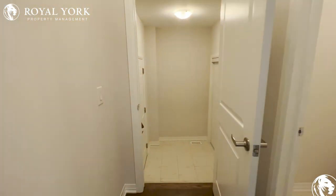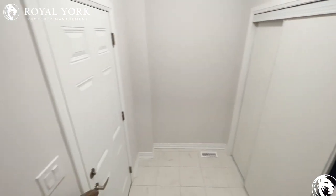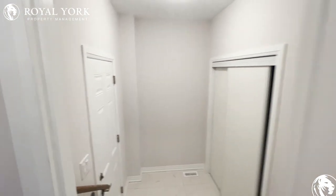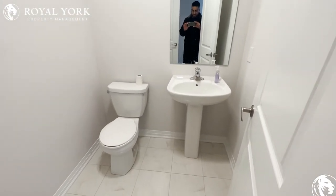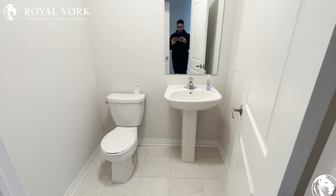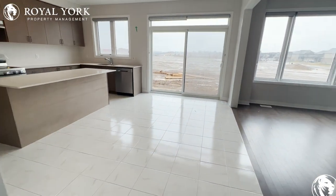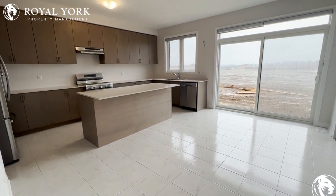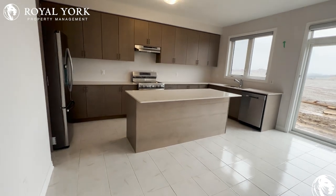As we make our way through here, we have our mudroom with tons of storage space and access to our garage. Over here we have our powder room — nice and brand new, super clean.